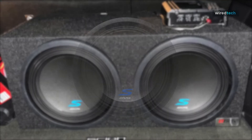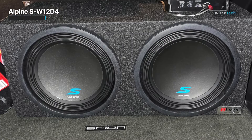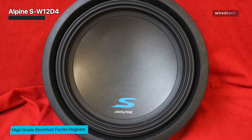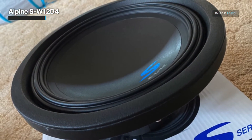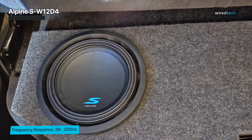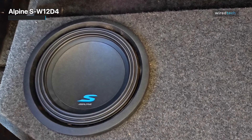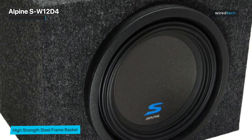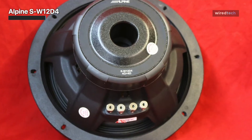The Alpine S-W12D4 is a comprehensive car audio package with two 12-inch Type S subwoofers and a subwoofer installation kit. Each subwoofer can deliver up to 1200 watts of maximum power, making them a great choice for those looking to upgrade their car audio system. The subwoofers feature a dual 4-ohm voice coil design, which allows them to be wired in different configurations to match the impedance of the amplifier. They are made with high-quality materials including a high-temperature voice coil, a high-rigidity cone, and a custom-designed magnet. The installation kit includes everything you need, including a wiring harness, mounting screws, and a user manual. Overall, the Alpine S-W12D4 is a comprehensive solution for upgrading your car audio system with powerful subwoofers.